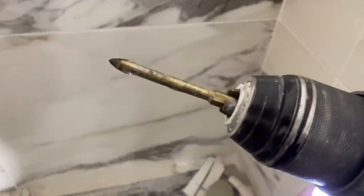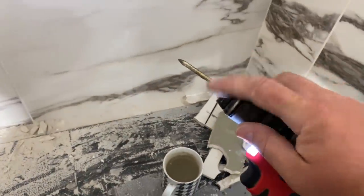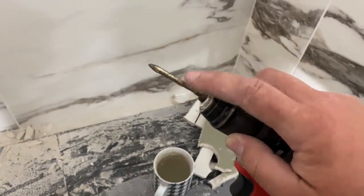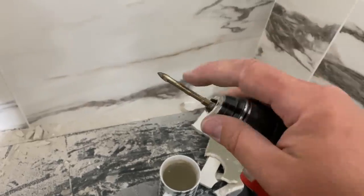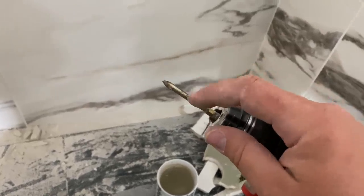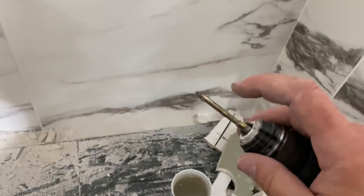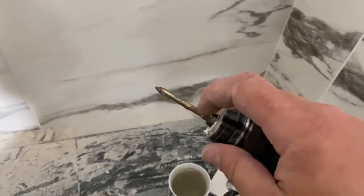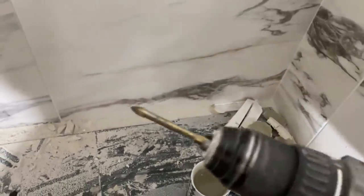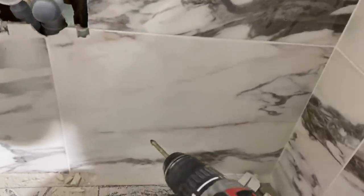As always, the eBay special tile bits. I've mentioned it before — you get like 10 of these and 10 diamond-tip ones. Ten of these are about 6 quid — I'll put a link in the description below. Whereas you'd usually pay around 8 quid for one of them at the merchant or Screwfix. eBay specials — and they last just as long anyway.